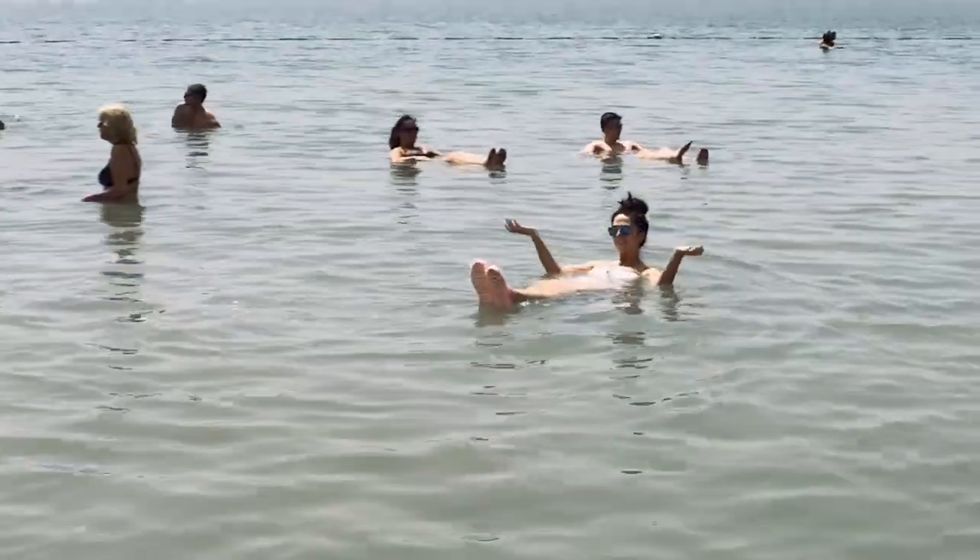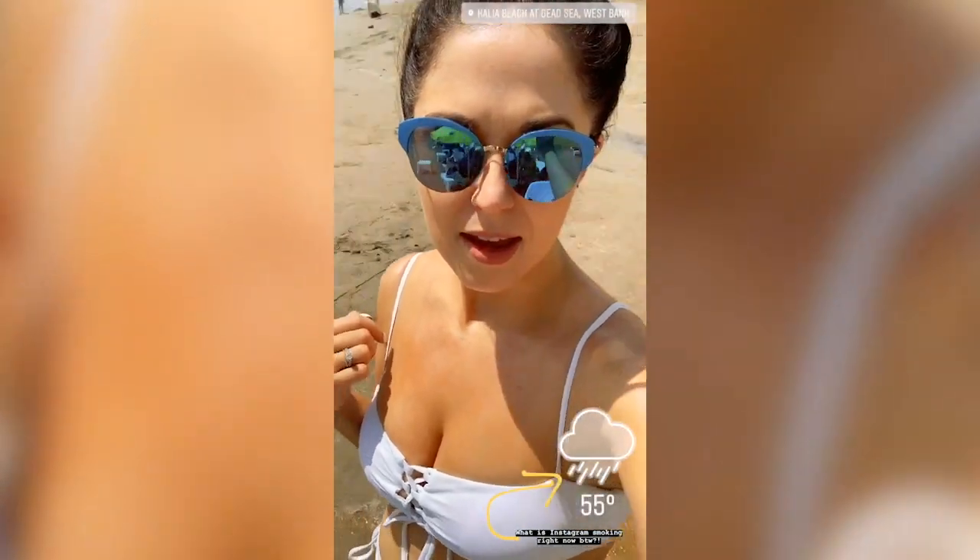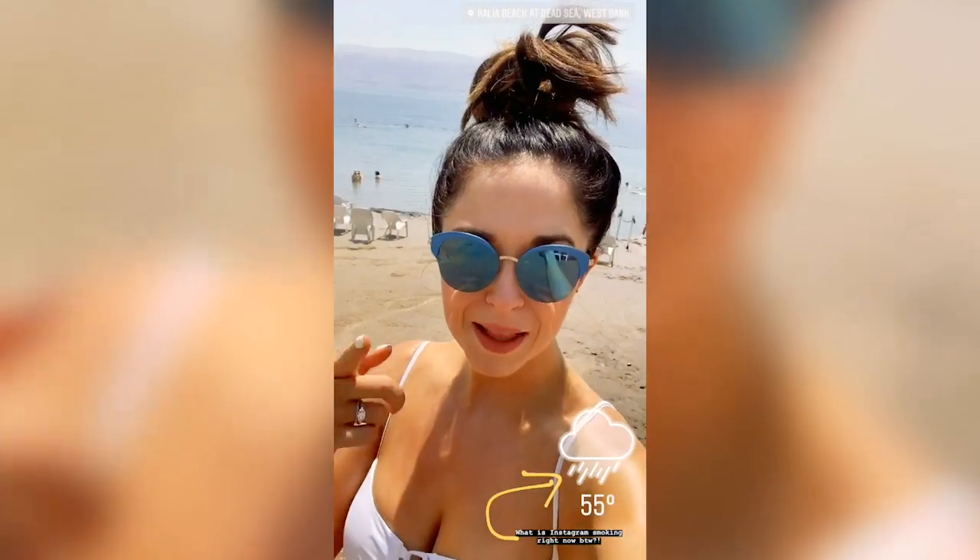Never lean forward, and try to avoid getting your hair wet or any of this water in your mouth. Your hair will be nasty and you'll get a super dry throat. We're at the lowest place on Earth — the Dead Sea.